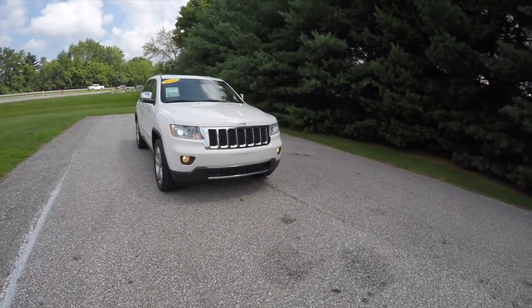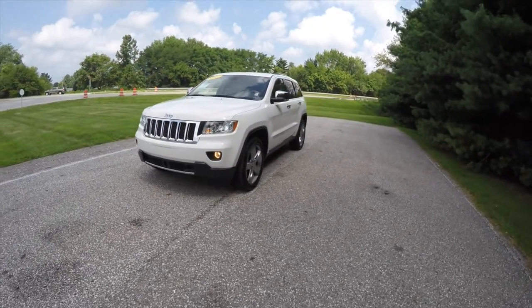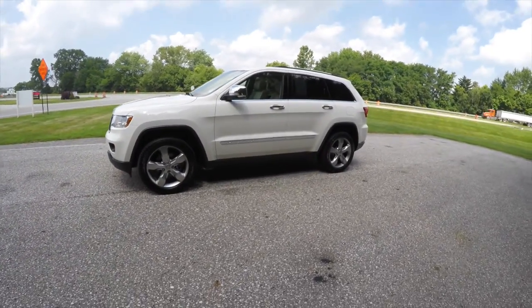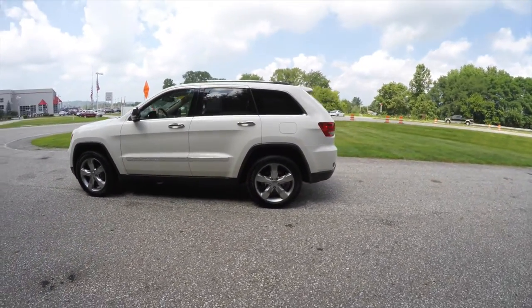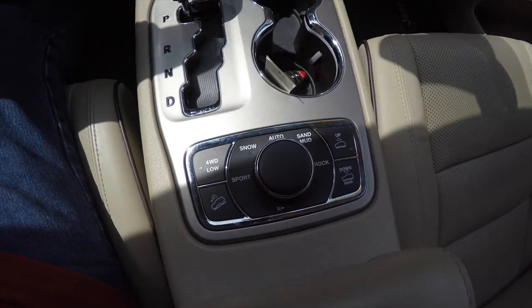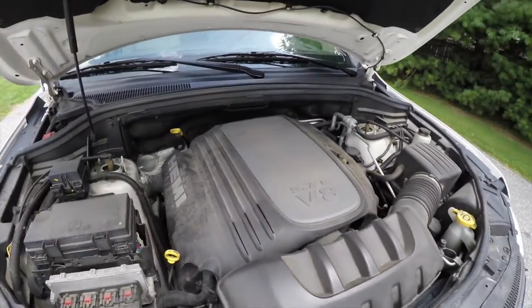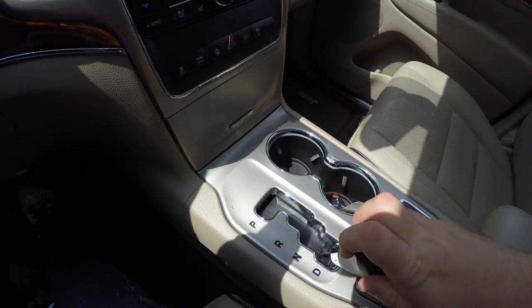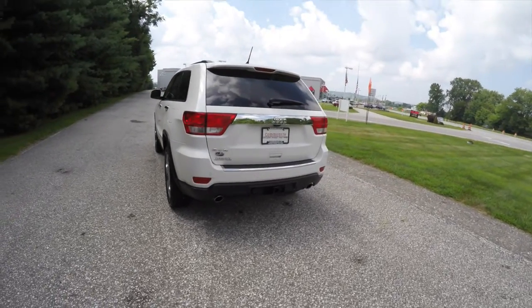Hello everyone, today we're going to take a quick walk-around look at this 2012 Jeep Grand Cherokee Overland. This Grand Cherokee is in stone white clear coat with a dark and light frost beige premium leather interior. This vehicle is four-wheel drive with a Quadra-Trac II four-wheel drive system and the select terrain controller. It is powered by a 5.7-liter Hemi V8 engine with the six-speed 65RFE AutoStick automatic transmission.